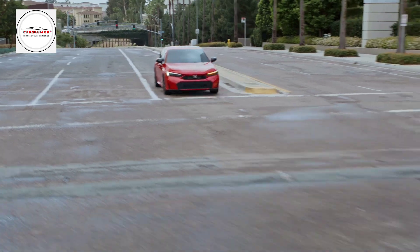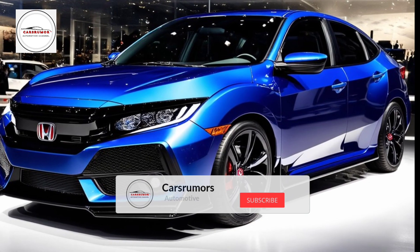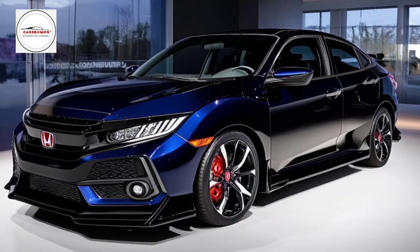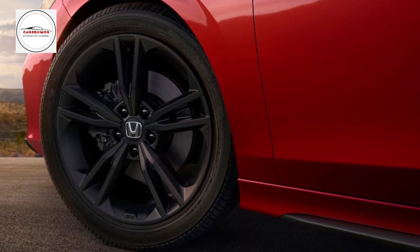Welcome back to Cars Rumors, your one-stop shop for all things automotive. The 2025 Honda Civic Si is a sporty compact sedan that our team still really likes. It only comes with a 6-speed manual transmission, but its 200 HP turbocharged 4-cylinder engine powers the front wheels.